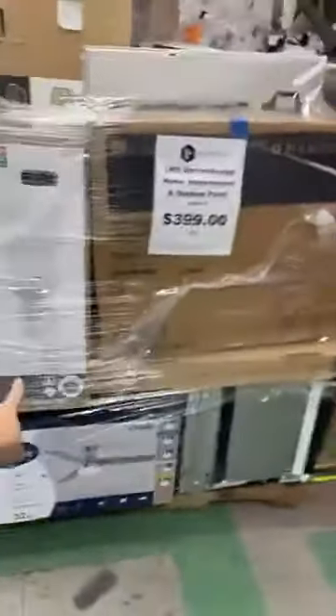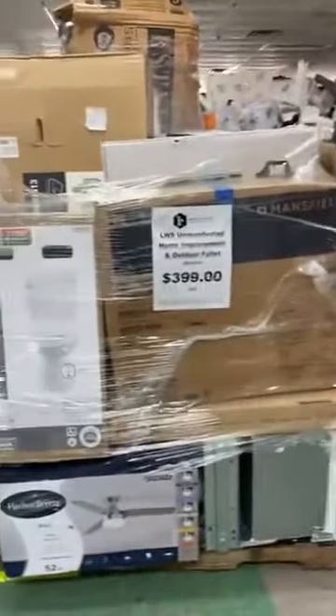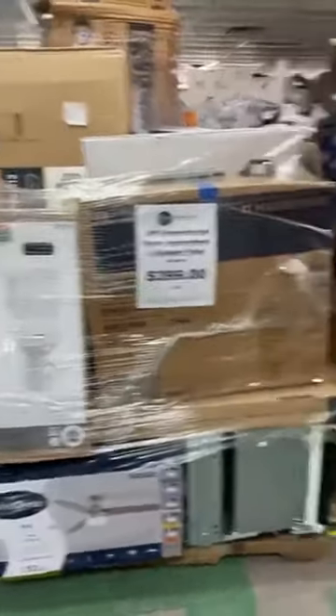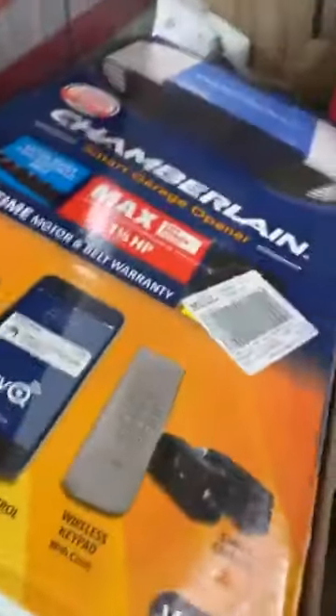A lot of this outdoor stuff I'm showing you is stuff they've just pulled off the shelves because it is end of season — we're coming into fall. There are also nice home improvement items on here. If you are in the process of remodeling or looking to do a home improvement project, I definitely recommend coming in. We've got a garage door opener, and there's even a cornhole set. There's a basement water dock and other outdoor items.